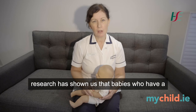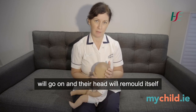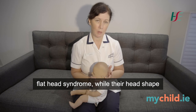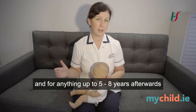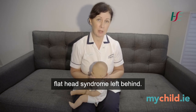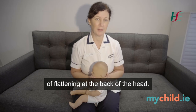Research has shown us that babies who have a mild degree of flattening will go on to have their head remould itself back into a normal shape. However, babies who have a severe form of flat head syndrome — while their head shape will definitely improve over the first two years and for anything up to five to eight years afterwards — there will always be some element of flat head syndrome left behind. However, hair growth after the first year of life usually camouflages any degree of flattening at the back of the head.